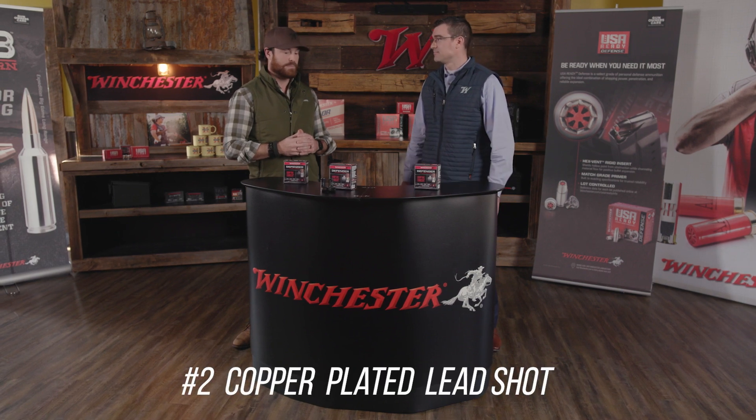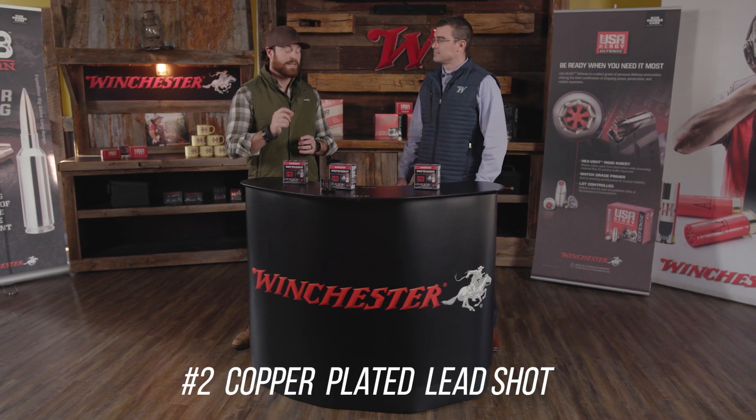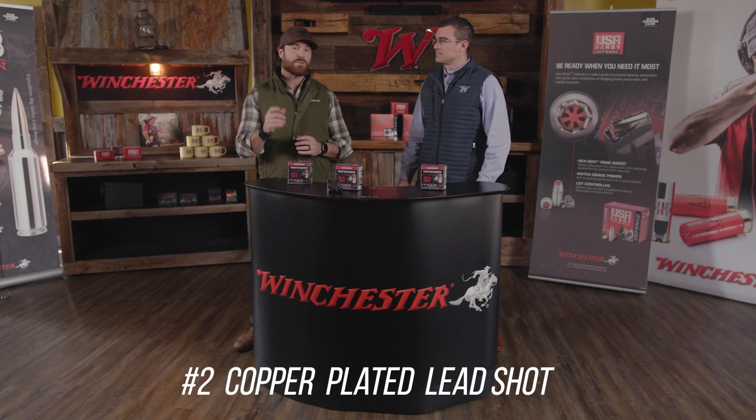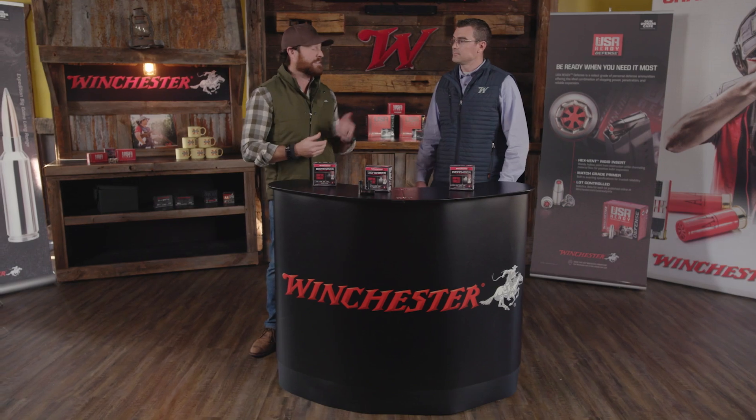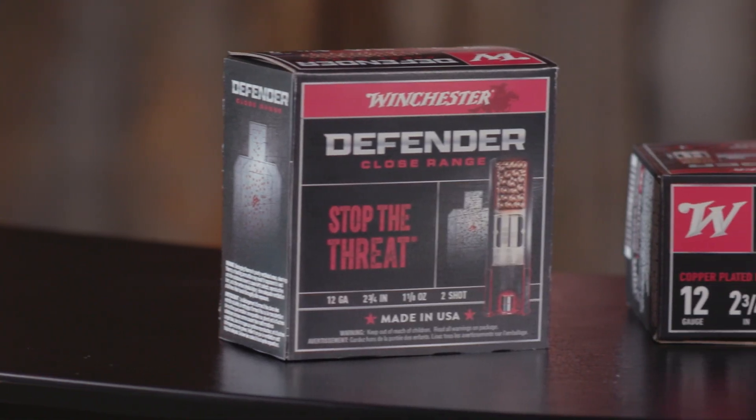We're really excited about this product because it's a number two copper-plated lead shot. Number two is a very unique offering because normally you would use a buckshot in a personal defense round, so taking a number two and adding it to this, especially copper-plated, that's pretty incredible.